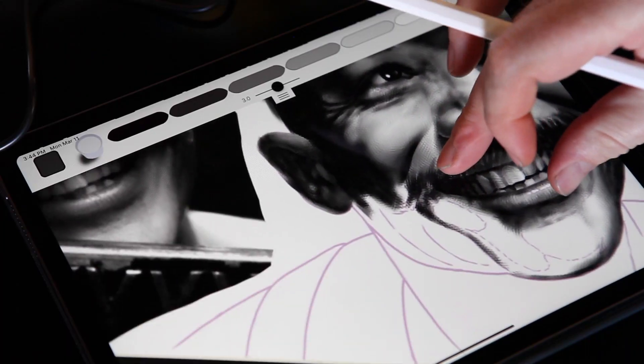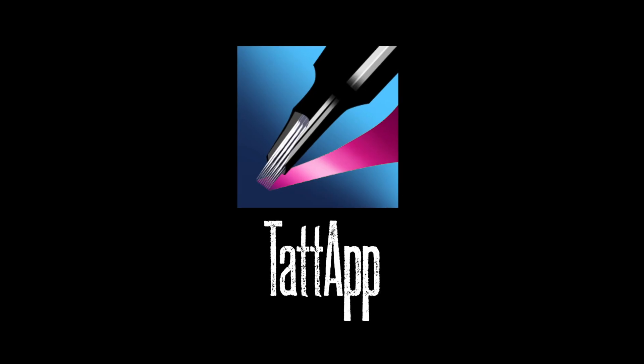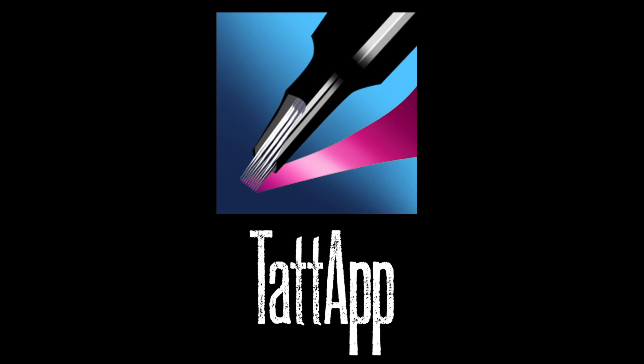So yeah, there's a cool practice tool for tattooists out there. Go buy the damn thing. I can't tattoo forever — I'm getting old, my back hurts.